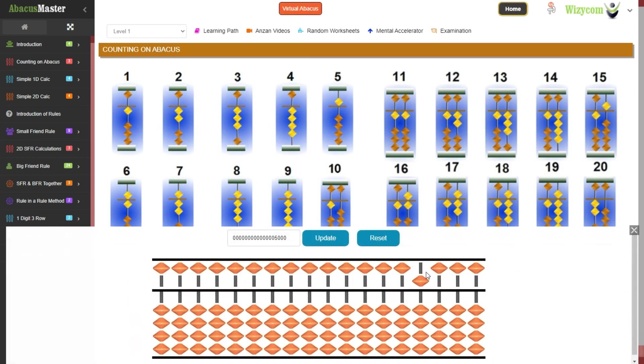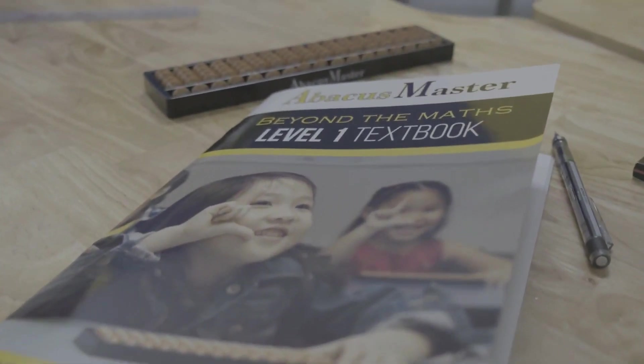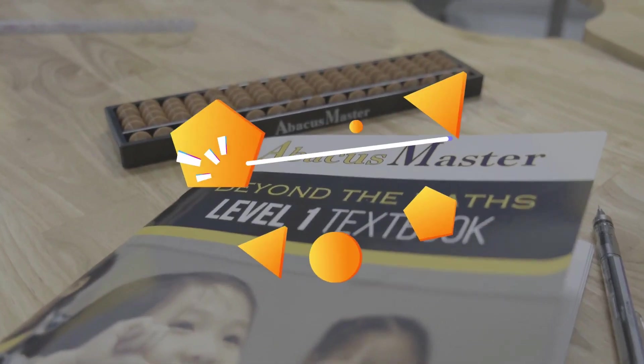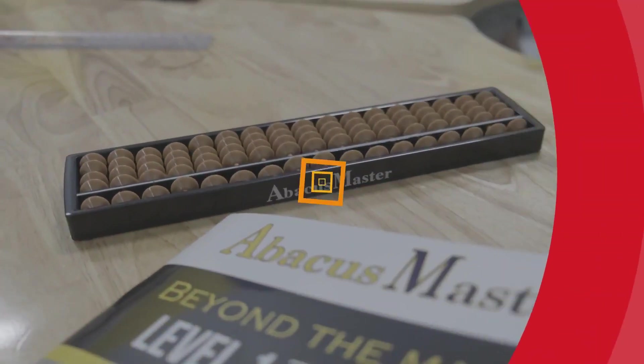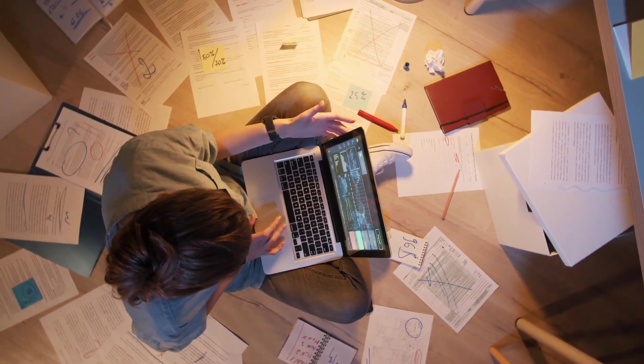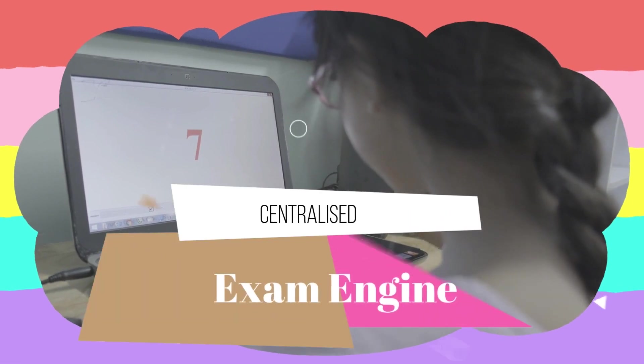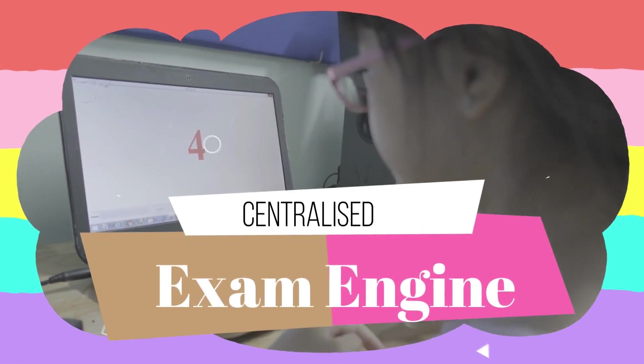Abacus is not a subject you can master in a week or in a month. Only a systematic approach will make you an expert. This prepares you for the next part of our methodology: Test. Test is the process where your knowledge is tested and evaluated. One assessment is available at the end of each level, done with the help of our centralized exam engine.